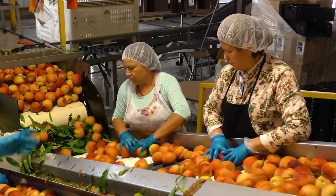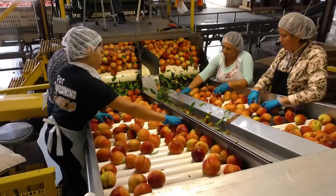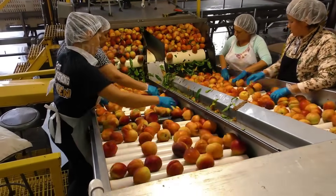This is what goes on at a peach packing plant. Here, millions of peaches will be washed and disinfected before packing.